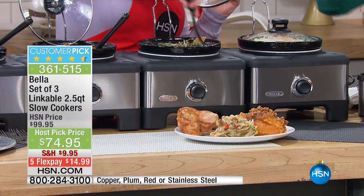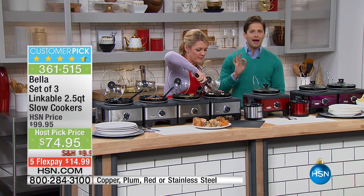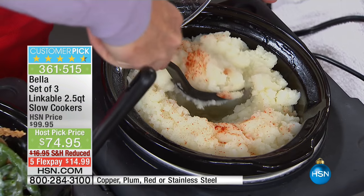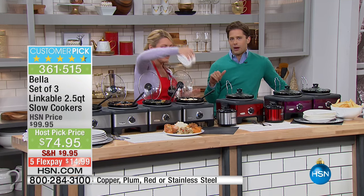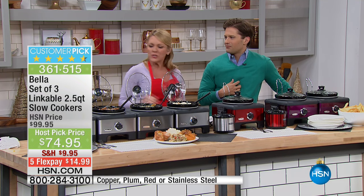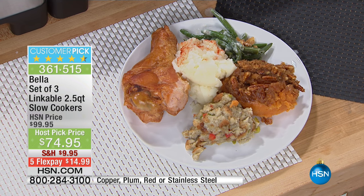With Bella, from the first person to the last person who eats — even the person who comes back for fourths — everything is still perfection, presented beautifully and set and ready to serve. You could prep everything, take it to your sister's house, plug it in, and let it slow cook there. It is absolutely the item to have as a hostess or as someone who visits and brings a dish, from the sides to maybe the main course. You can link up to six of these together.